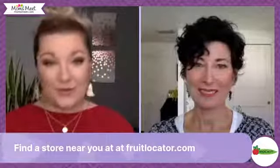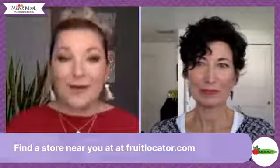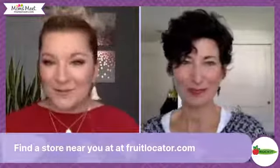Some questions are coming in about where to find Rockit Apples. They're available to purchase at Walmart, Sprouts Farmers Market, Safeway, Albertsons, Amazon, Brookshires, and Hannaford Grocery Stores. You can find a store near you at FruitLocator.com — that makes it super easy to find Rockit Apples near you.